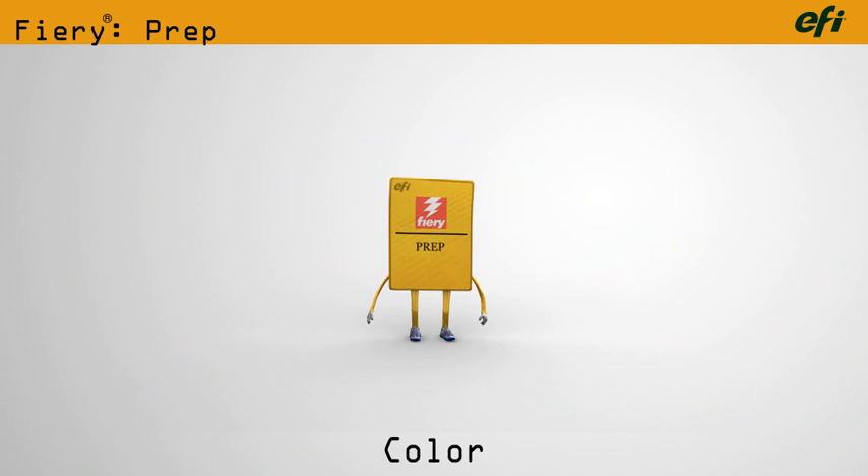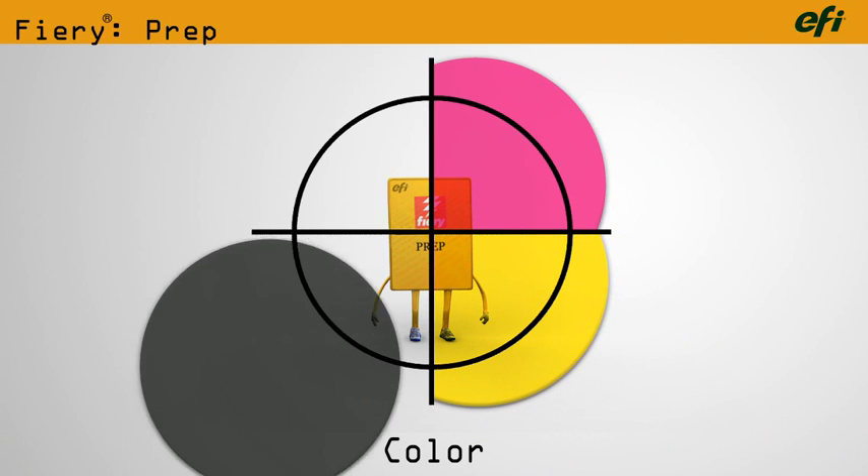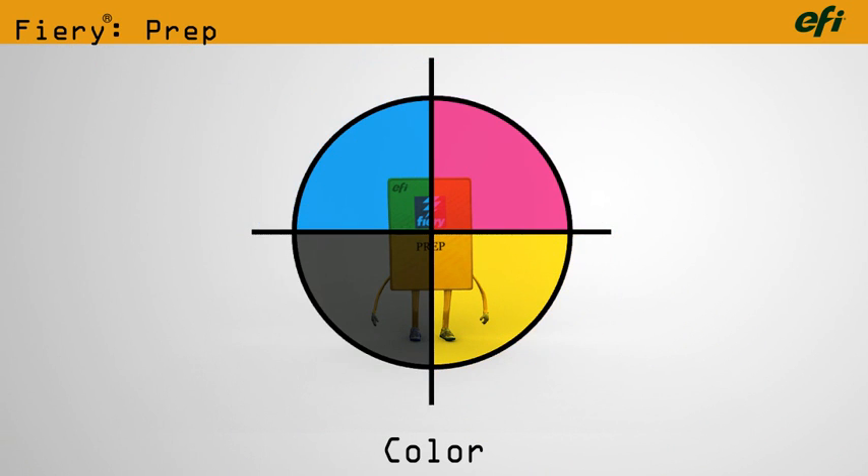Fiery Controllers make sure your color output is accurate and consistent — page to page, job to job, printer to printer.